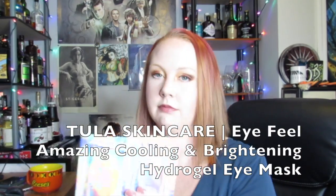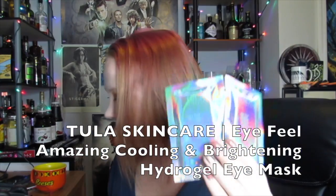Tula Skincare! I love the packaging on this — anything that's super shiny, I'm like ooh. These are the Eye I Feel Amazing Cooling and Brightening Hydro Gel Eye Mask, Set of Four. I only have two with me. I gave one to Alicia, just because. And I used one today — I freaking love these. They're so much better than the other eye masks I still have from BoxyCharm. Those are like gold but can't remember what they were called. These actually stayed in place and they're awesome.